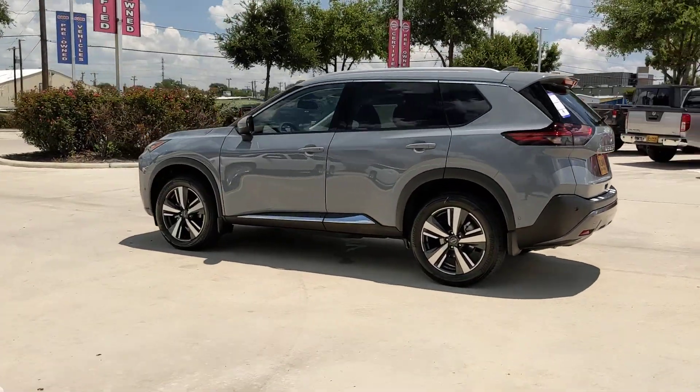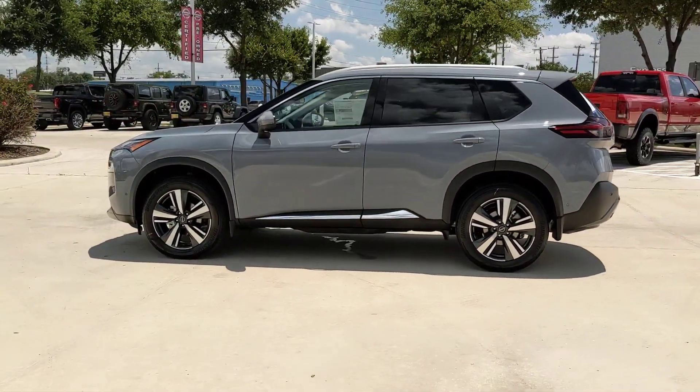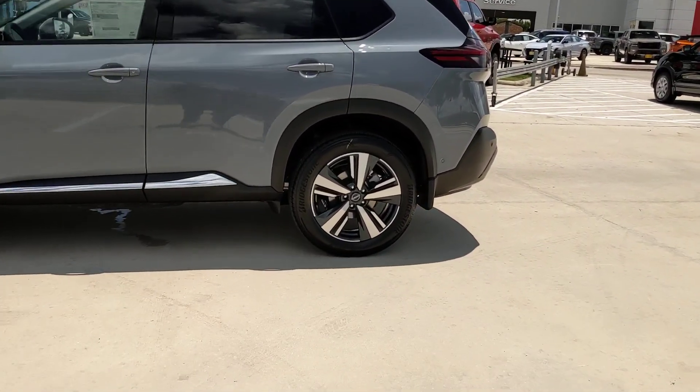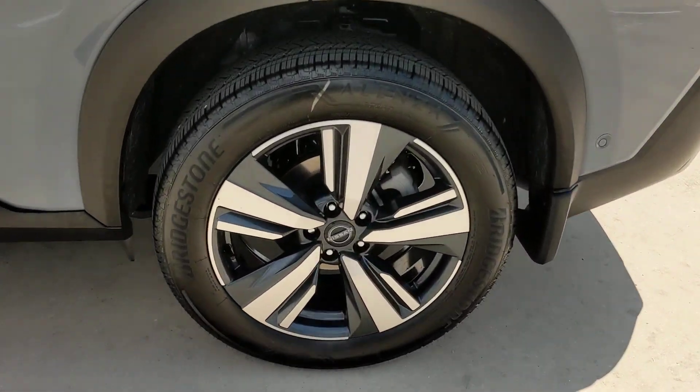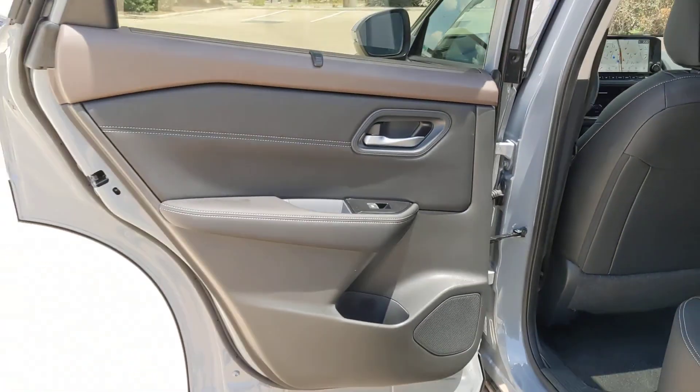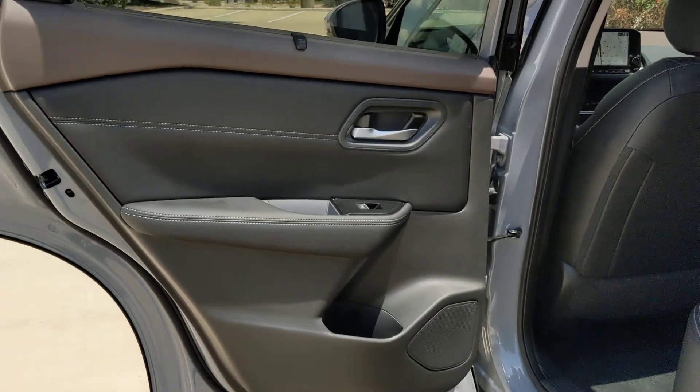These are just some of the great options this vehicle comes with: heated steering wheel, lane departure warning, panoramic roof, sun moonroof, keyless entry, backup camera, power liftgate, power passenger seat, keyless start, satellite radio.